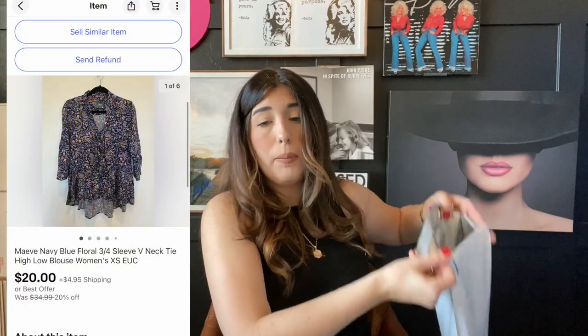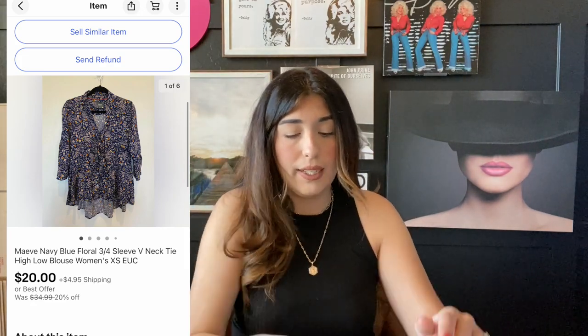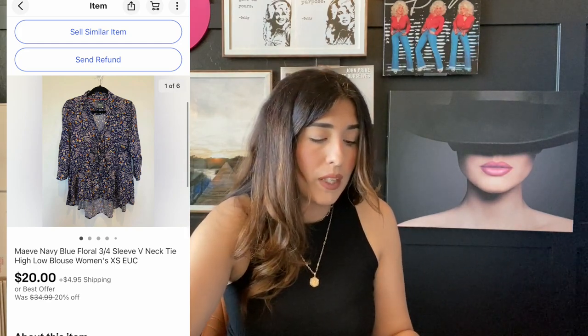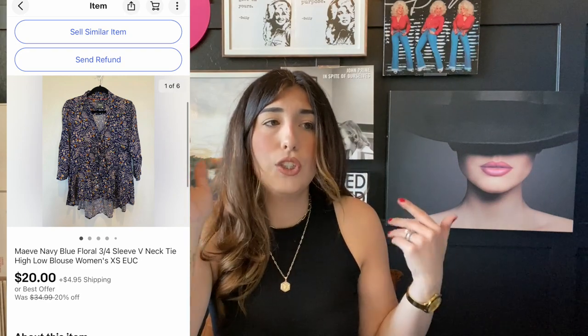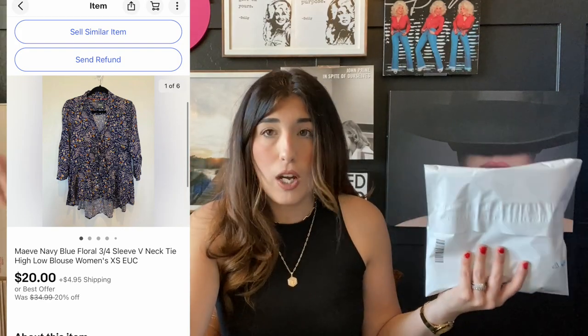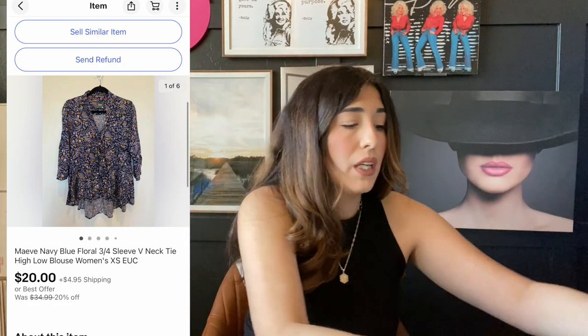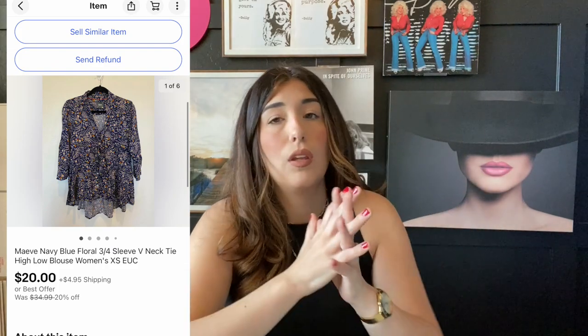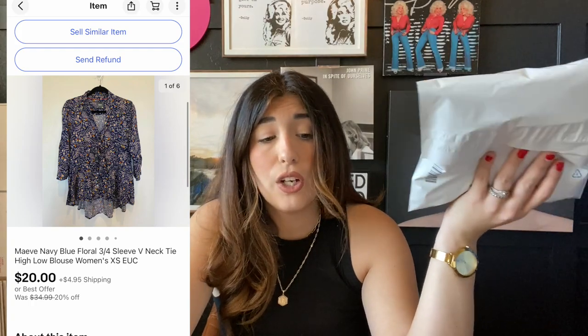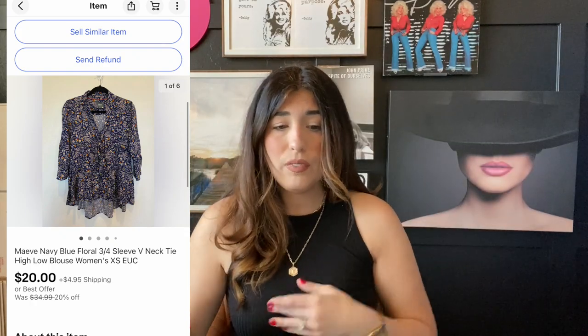The next item that sold is this Maeve top. I'm not really sure how to pronounce it but I call it Maeve — it's sold at Anthropologie and is a super popular brand there. Anthropologie is a store that carries all kinds of different brands like Free People and Maeve. I always recommend checking comps. This item in particular actually sat in my store for over a year, so normally Maeve sells a lot faster for me, but it is what it is.